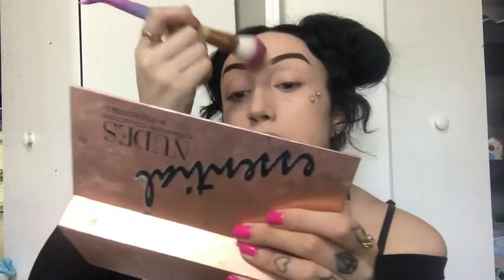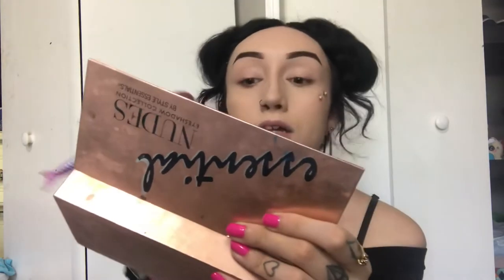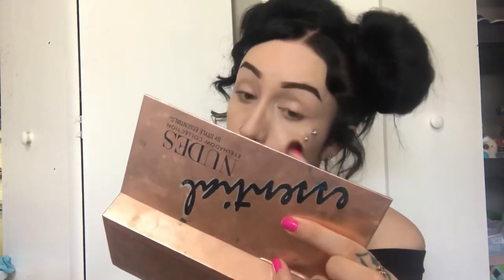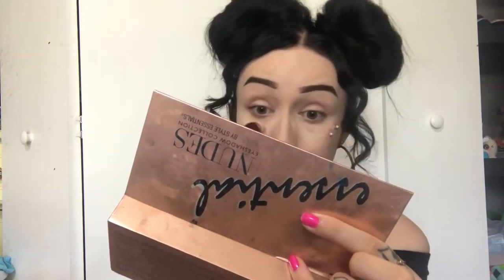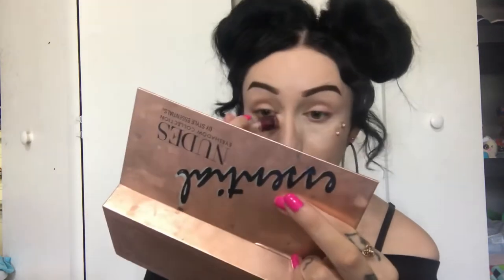I thought by my second trimester I would get more energy, but no, I'm still exhausted. I'm not as sick anymore, which is great — I still throw up every now and then — but I still have no energy. I'm going in with my Maybelline concealer underneath my eyes, down my nose, forehead, and chin. Today I forced myself to make a video and get cute. I also want to film more dramatic looks with colorful eyeshadow — different eyeshadow looks — so that will be coming soon.